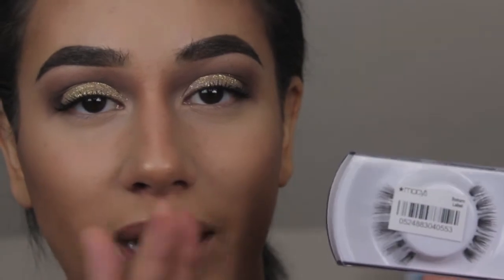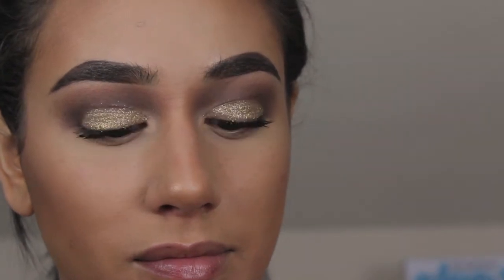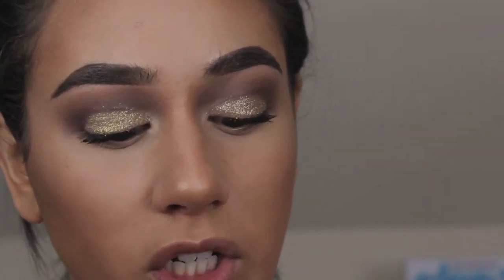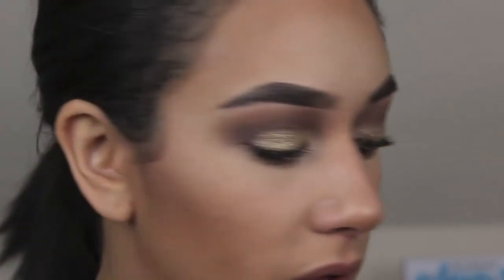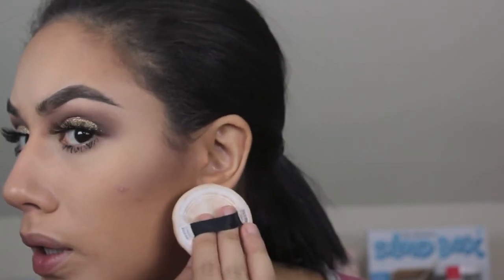Lash talk — MAC lashes number 43. They're gorgeous. Love those bottom lashes.